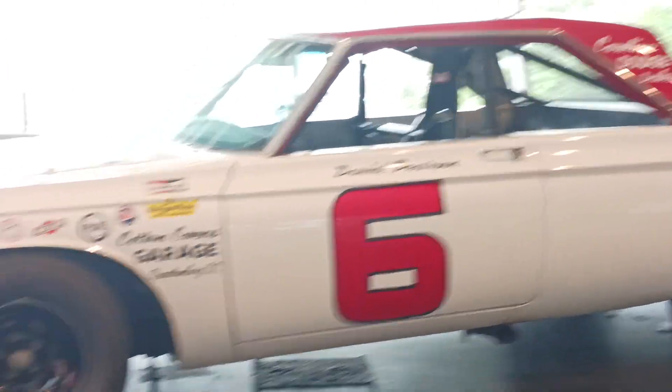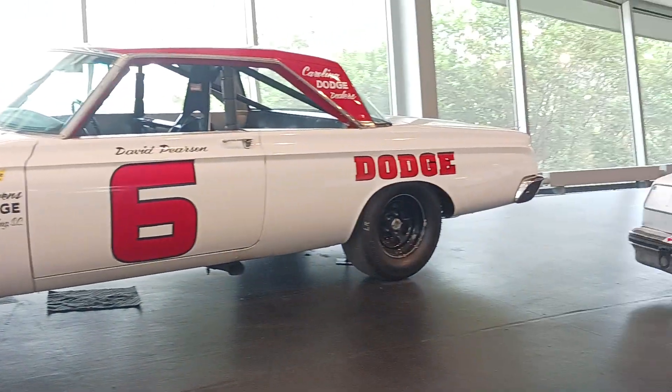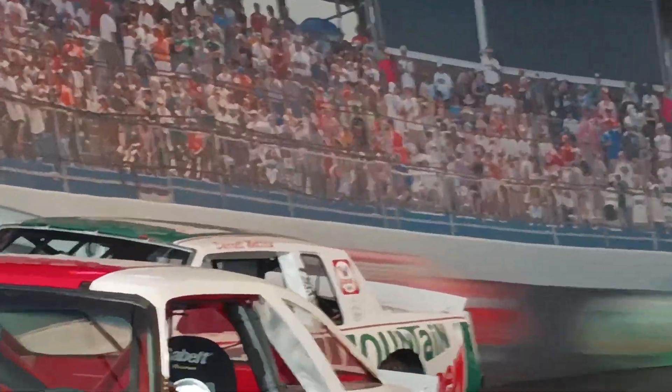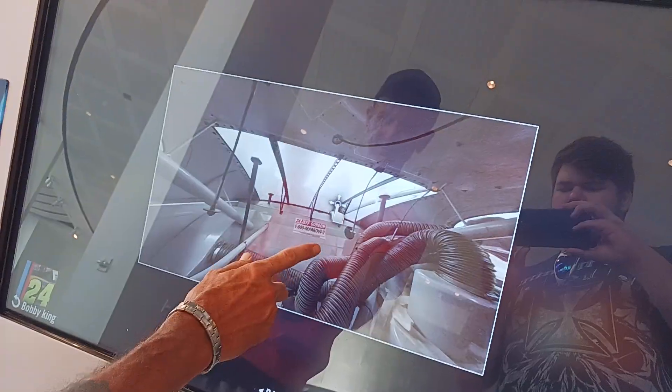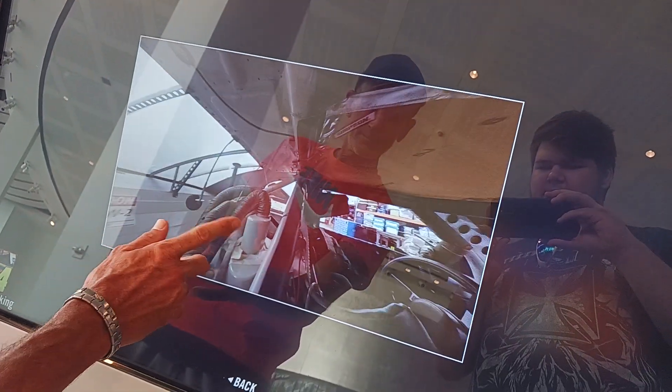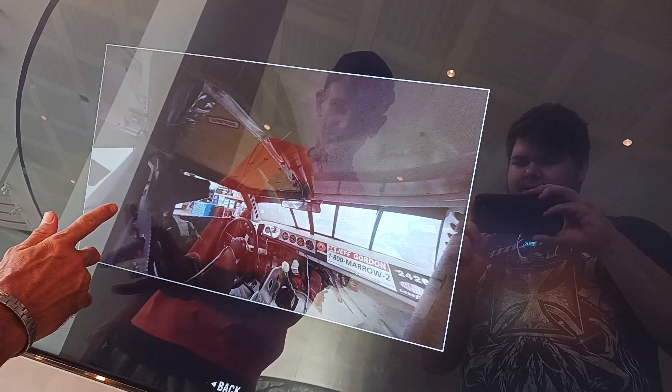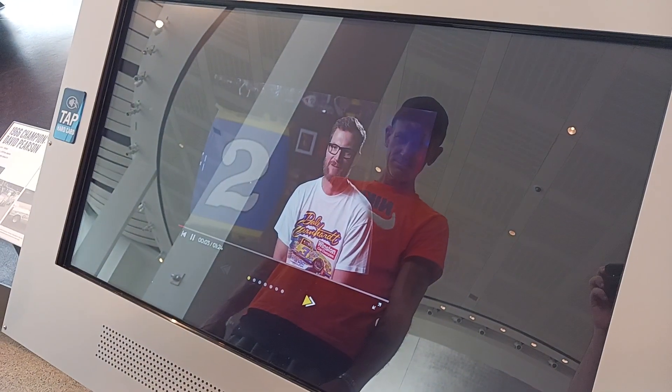David Pearson. Wow. So much. I think that's Dale right there. I forgot you can do this — look inside of the car, what it looks like. Jeff Gordon. Look at that. That's crazy. Dale.